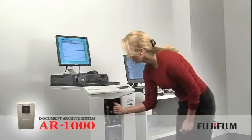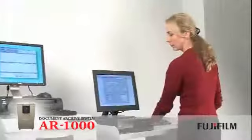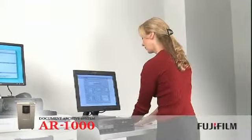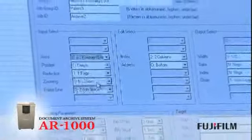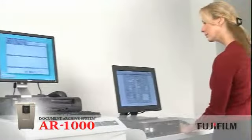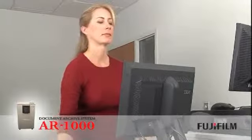The AR1000 is simple to operate. Fujifilm supplies the AR support tool software as part of the system package. This can be installed on any connected network PC. With the software, you have the ability to choose and save customized specific job type setups that will allow you to easily determine how the images are outputted by the AR1000.